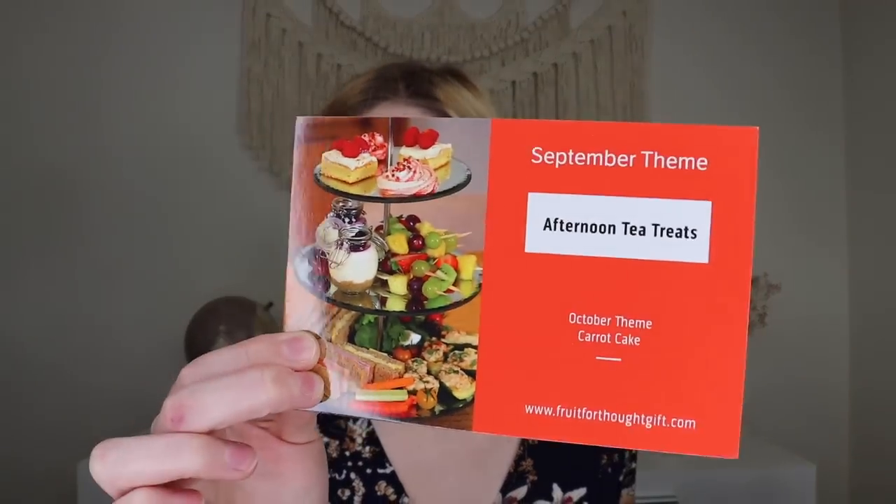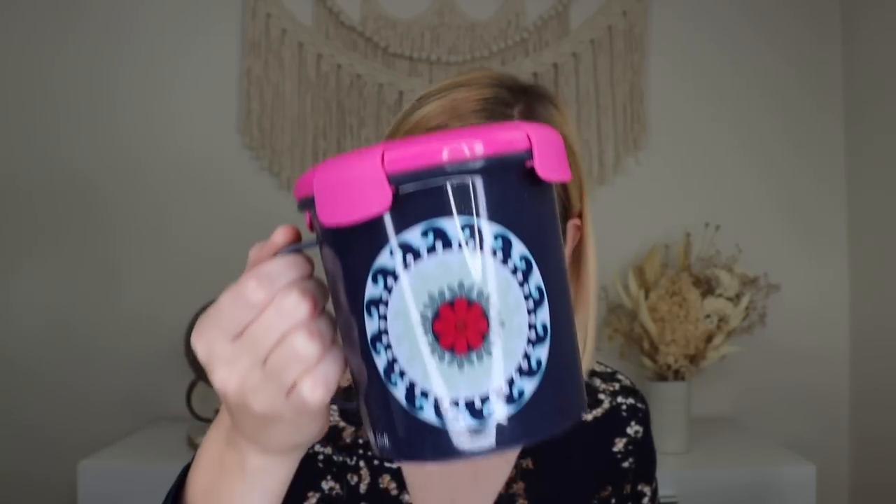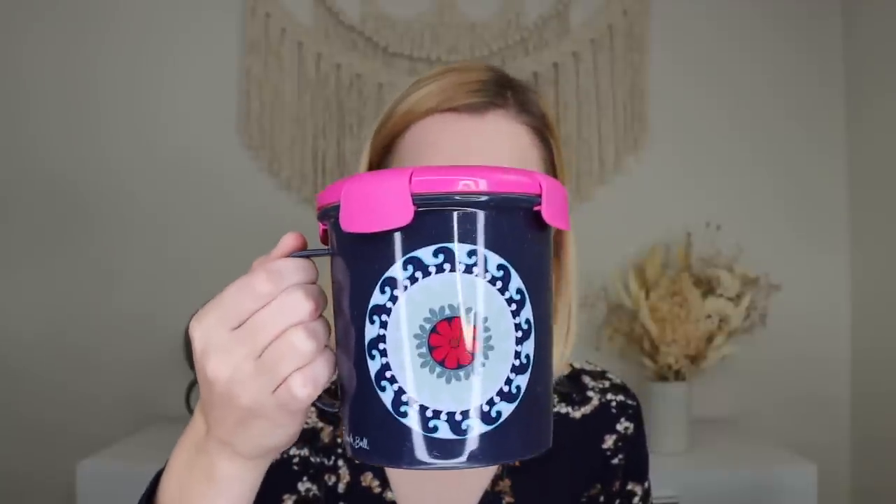When you open it up, it's a bigger box than usual. The theme this month is afternoon tea, and the card says for September they've put together an afternoon tea to go, including lots of fruity treats — just add tea. The very first thing I'm pulling out is from French Bowl NYC: their Mandala Everything Mug, which is spill-proof and leak-proof, used for hot drinks, snacks, and meals. It has a vented lid that locks tight, is dishwasher safe with hand wash recommended, and is microwave safe.